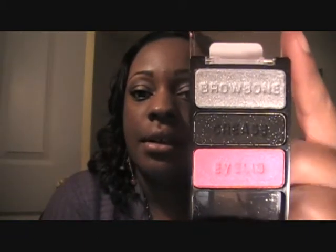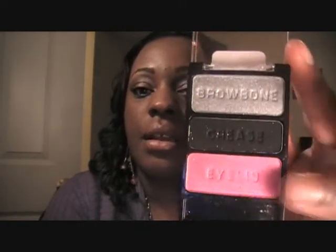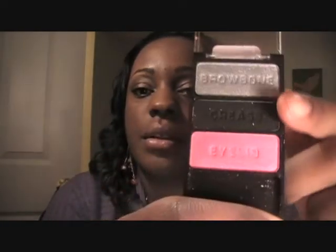This one is called 'Spoiled Brats.' There's silver at the top, a black with glitter in it, and a fuchsia color — it's really pretty. This is the one I picked up tonight.